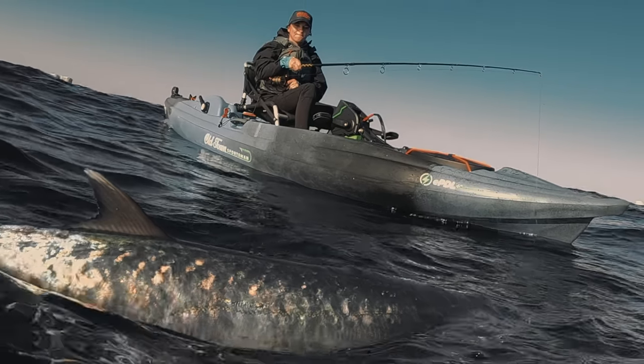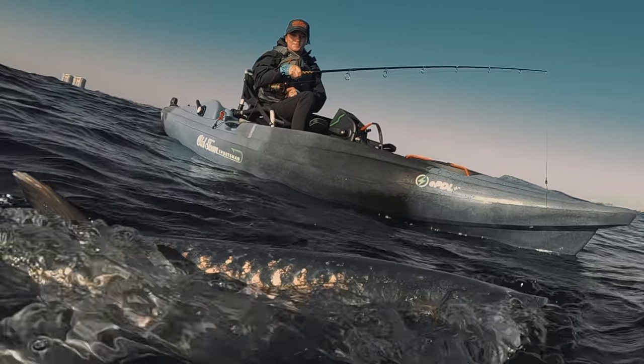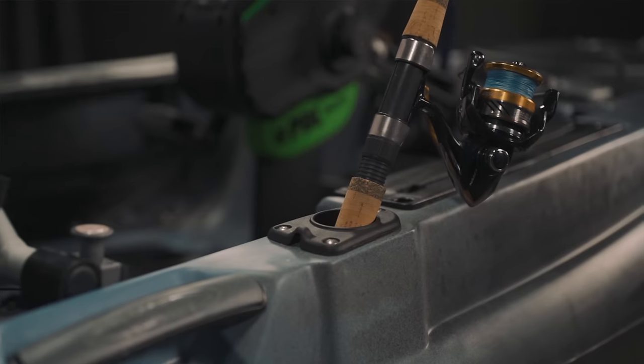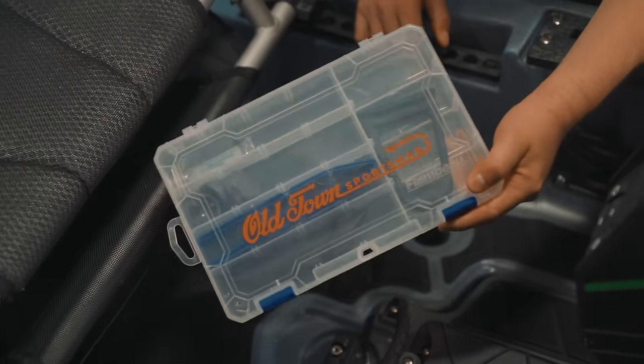The EPDL Plus technology introduces a new and exciting way to experience the water. And because the EPDL Plus is seamlessly integrated into the Sportsman Big Water, it includes all of the same Sportsman amenities that you appreciate, such as premium padded floors, enhanced seating, a forward-facing rod holder, and a branded tackle box.